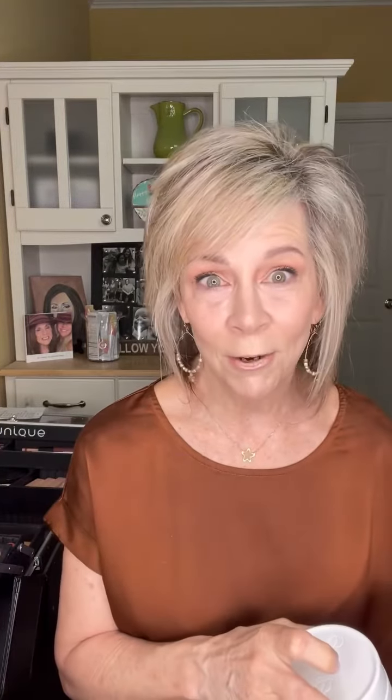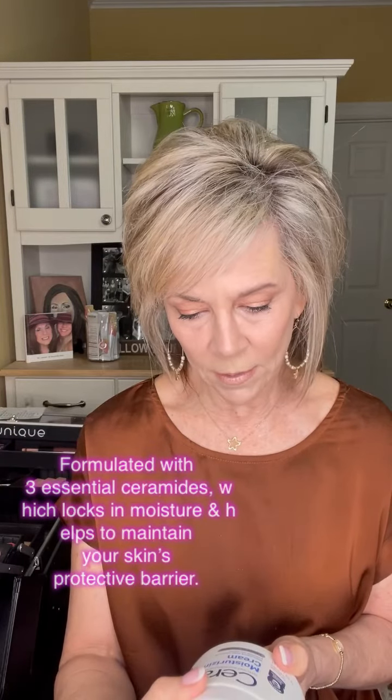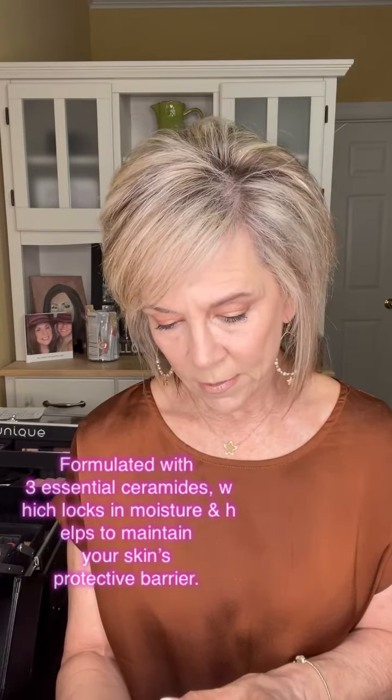Never fear, I have another one. This is really creamy and I absolutely think it's wonderful. It's moisturizing, helps restore the protective skin barrier, and it has three essential ceramides in it. It's perfect for normal to dry skin too.